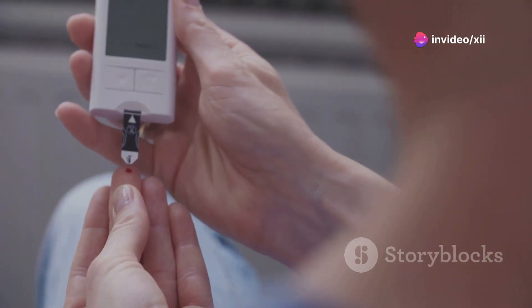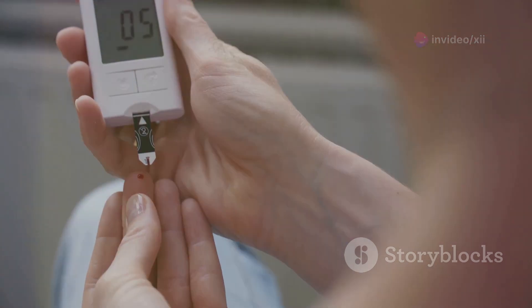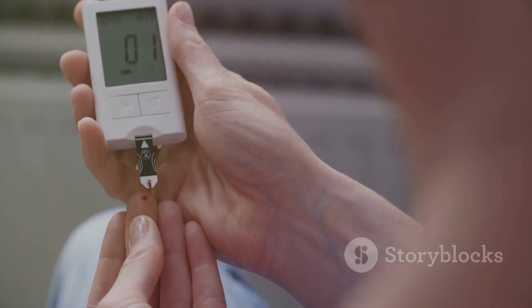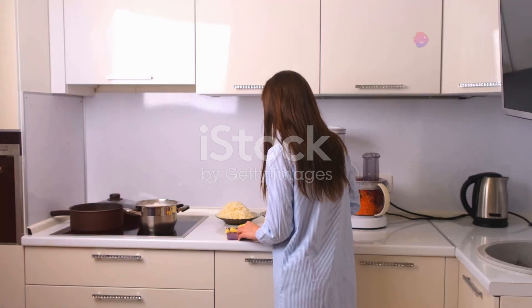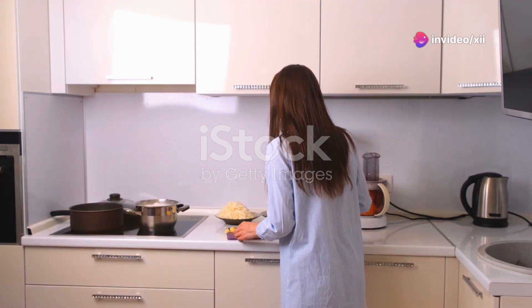Living with diabetes means carefully managing your blood sugar levels. This involves a daily commitment to monitoring and adjusting your lifestyle to keep your health in check. While diet plays a crucial role, exercise is an equally important part of the equation.